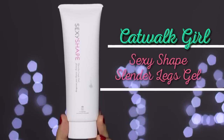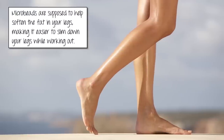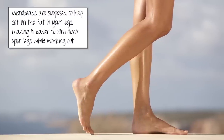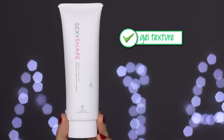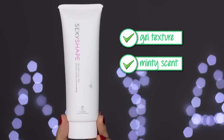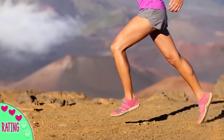Next is the Sexy Shape Slender Legs Gel by Catwalk Girl. I was given this as a gift from my model friend who used to be part of Catwalk, a modeling company. It's supposed to help break down fat deposits in your thighs using little microbeads that dissolve as you apply it, and combined with exercise and diet it's meant to help slim your legs. I obviously didn't see a huge difference — my legs are still the same. I do like the gel texture because it absorbs super quickly and leaves a minty feeling which is nice in summer, but you're not going to see drastic changes. It's something worth trying if you're focused on slimming your legs, maybe applying it before or after workouts.